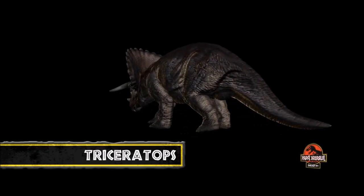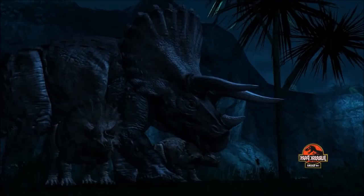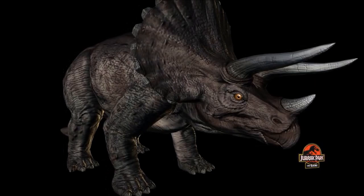Triceratops is a large horned and frilled herbivore that lived in the late Cretaceous period in North America. It filled a similar ecological niche to today's buffalo, roaming the grasslands in massive herds. Although an herbivore, it is one of the park's most dangerous animals, reaching nearly 30 feet in length and weighing up to 12 tons.